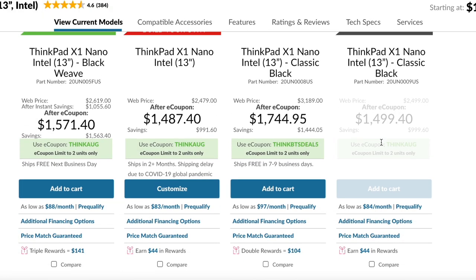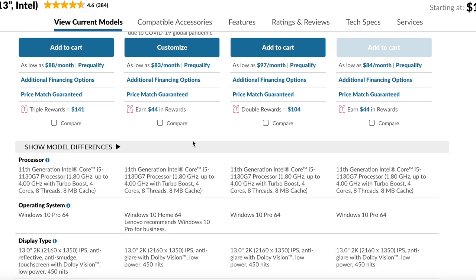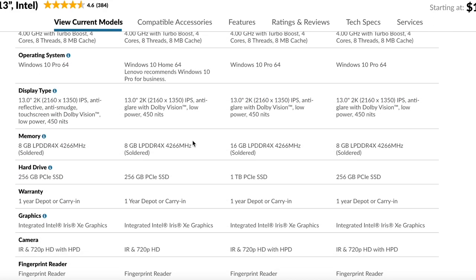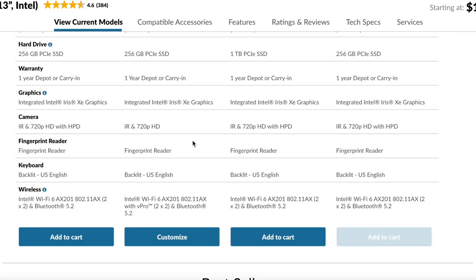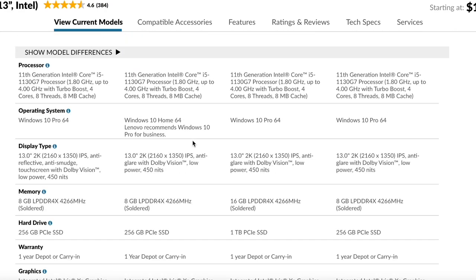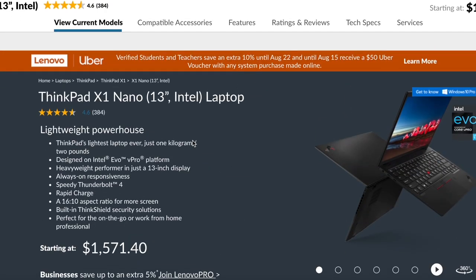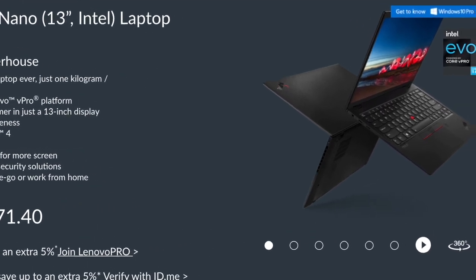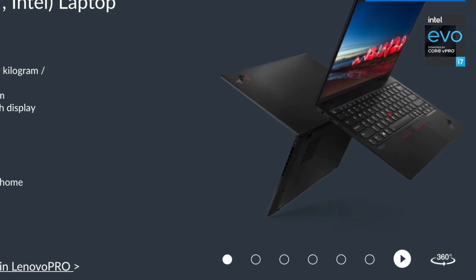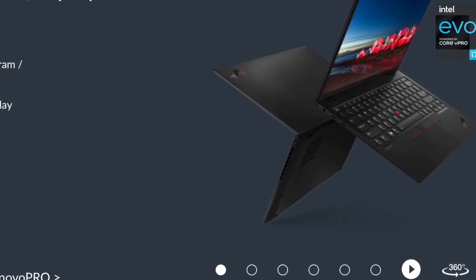The starting price of this laptop is about $1,055. For that money you get an 11th generation Intel Core i5 processor, 8 gigabytes of RAM, and 256 gigabytes of SSD — which in my opinion is quite low. The i5 is not the most powerful processor, though it is well integrated with the rest of the components. If I were to purchase the X1 Nano, I would definitely get the advanced version with an i7 and more SSD.